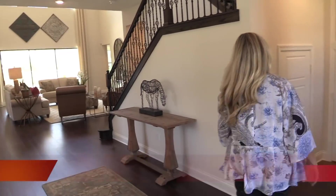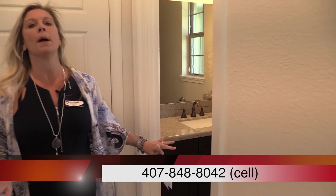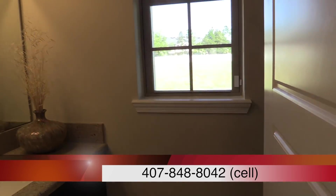Over here you're going to have your half bath — your powder bath. What I like is that this powder bath is located at the very front of the home. It's away from all of the kitchen, eating, and family gathering area. It's kind of nice to have that restroom tucked away a little bit away from all of that.